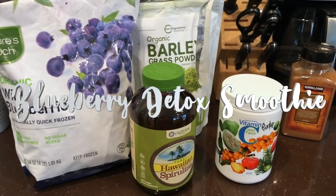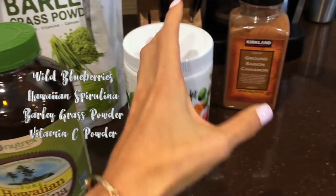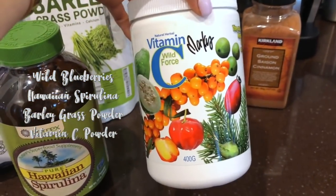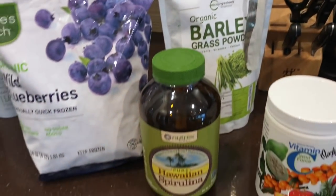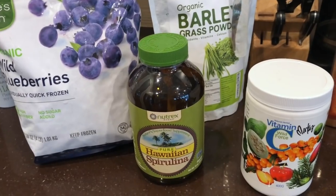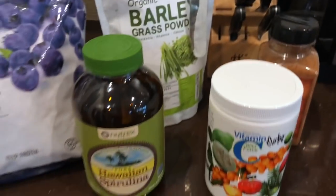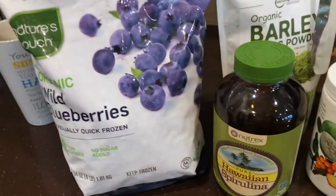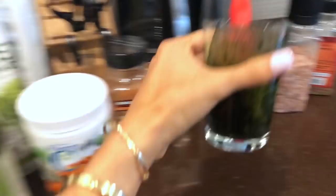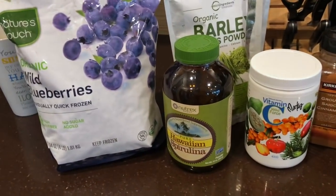After the hot lemon water and celery juice, we'll usually make a smoothie with organic wild blueberries, Hawaiian spirulina, vitamin C powder, and barley grass powder. Sometimes we'll add maca powder, ginseng, or other things, and we always add ground cinnamon. If you don't want a smoothie, you can put the powders on the blueberries, or mix everything into a shot glass with water to get it down.